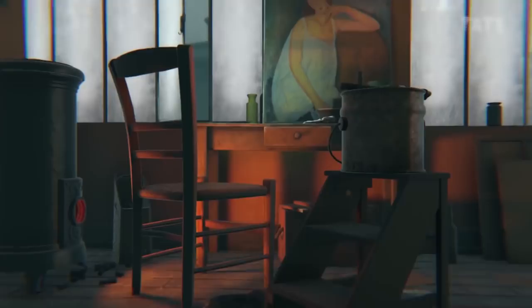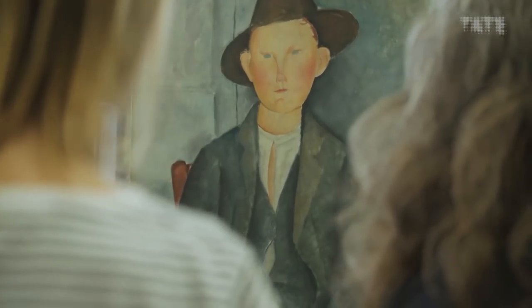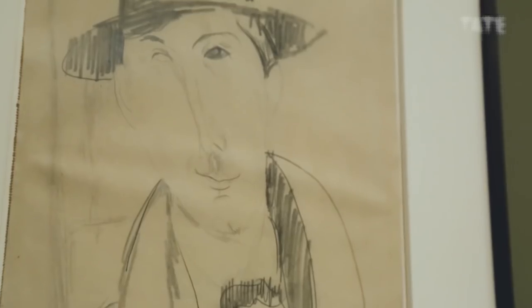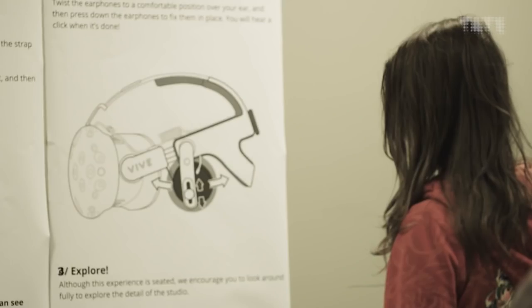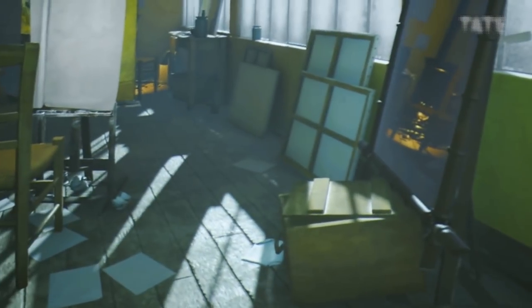The Modigliani Retrospective here at Tate Modern takes you through the whole range of Modigliani's work. When we go into the exhibition we see paintings, we see sculpture, we see drawings by one of the most important artists of the 20th century, and yet through the virtual reality we start to get a real sense of environment.